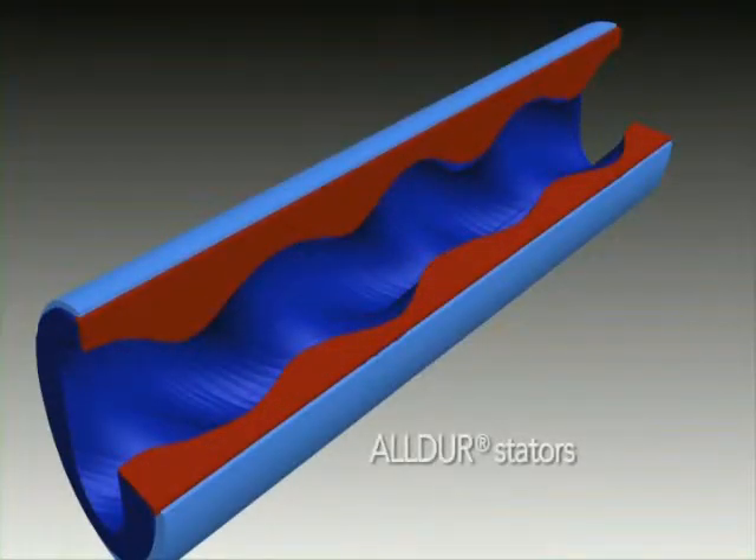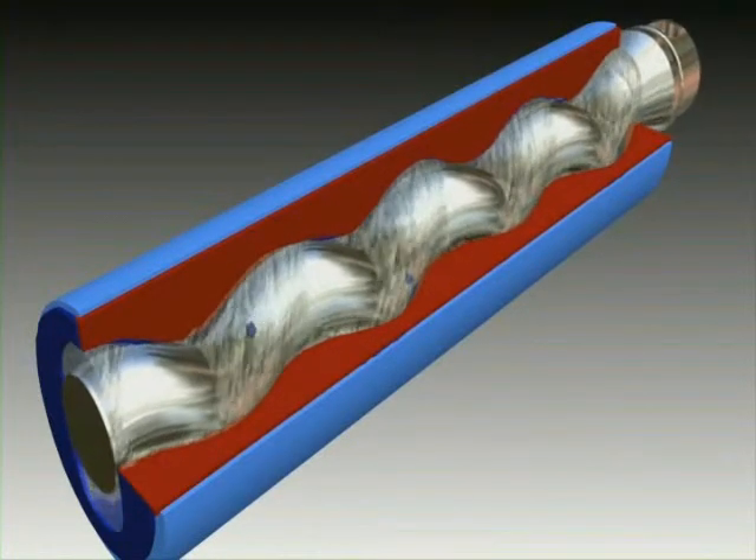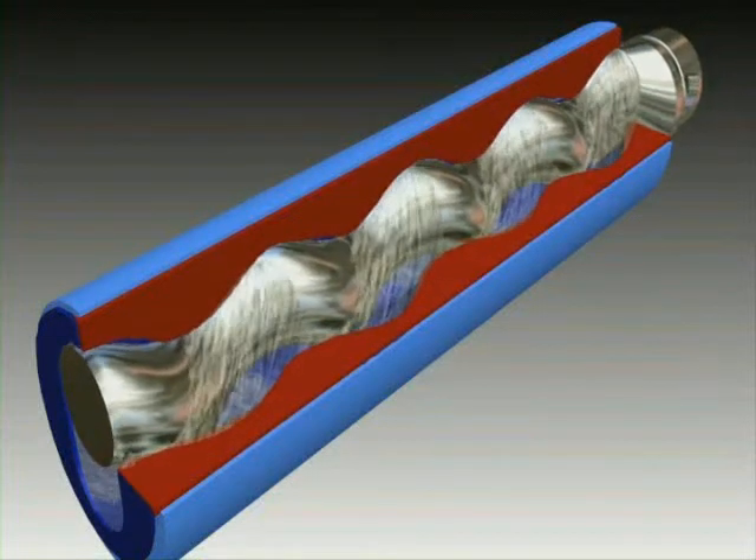Stators are capable of handling highly dynamic loads and exhibit high impact resilience. As a result, solids that impact the elastomer are repelled without causing damage.